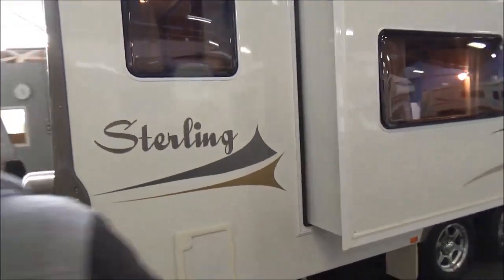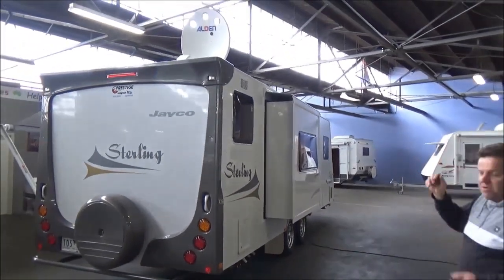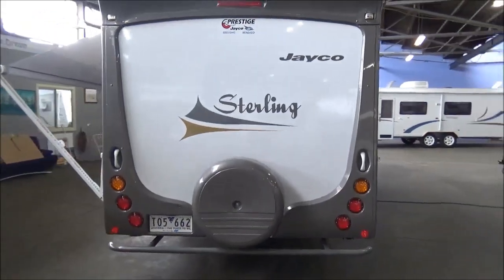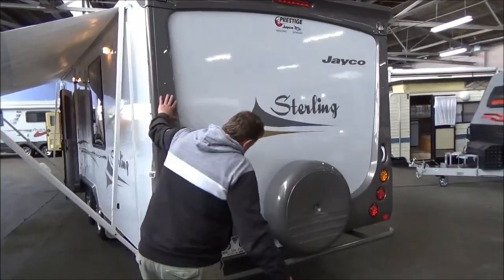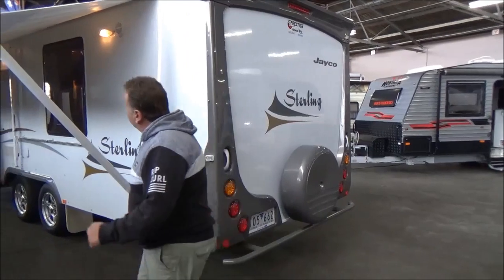We've got three water tanks in this van. You'll probably see it from up there. So we've got a regular Wingo antenna, and it's also got an Alden satellite system. It's trimmed up with all this grey bit right round — looks absolutely spectacular in my opinion. It's a very, very attractive van.